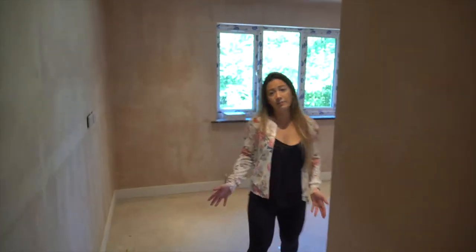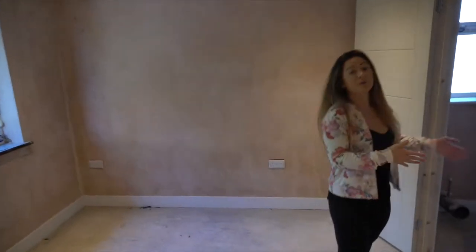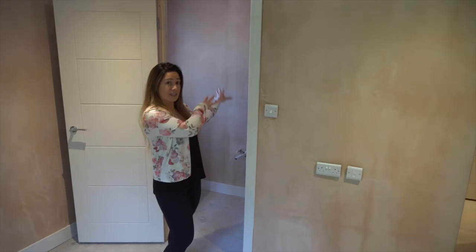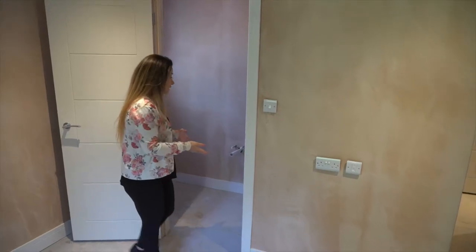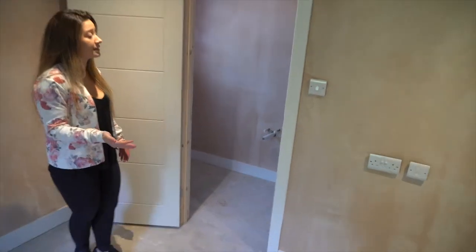Moving to bedroom D - this was the other biggest room in the house originally and it actually had its own ensuite anyway which was quite big. We took a bit of that ensuite and gave it to the next room, then took a bit more of this room to make the ensuite for this room. It's a really nice size ensuite; the shower is 1000mm wide so it's not a pokey shower by any means.